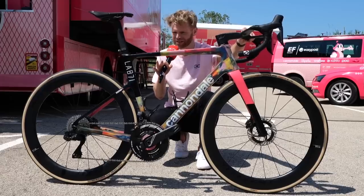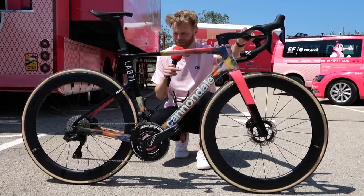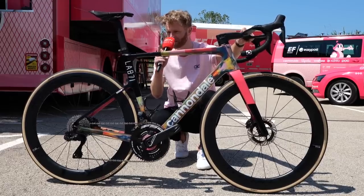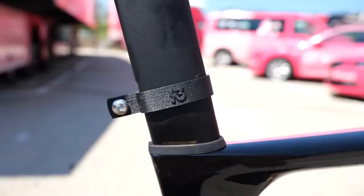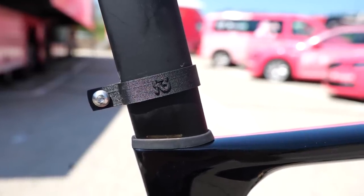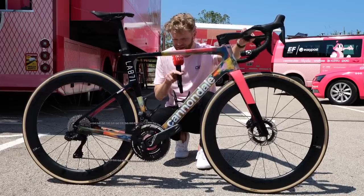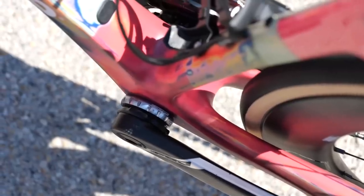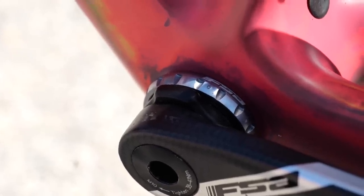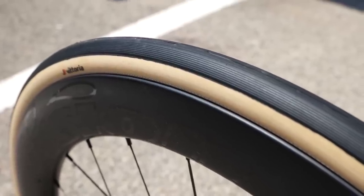I first saw the Lab 71 Cannondales at the UAE Tour and I really do think they look fantastic. The seat post in particular is so thin. You can see they've got a special modification — a custom-made 3D printed number mount that they can attach the race number onto to keep it nice and aero and out of the way. I also like the fact that these bikes have a threaded bottom bracket now, a big departure from the press fit ones you used to find on all Cannondales. They're running the new Vittoria Corsa Pros as well, like many of the teams here, in 28 millimeters front and rear.